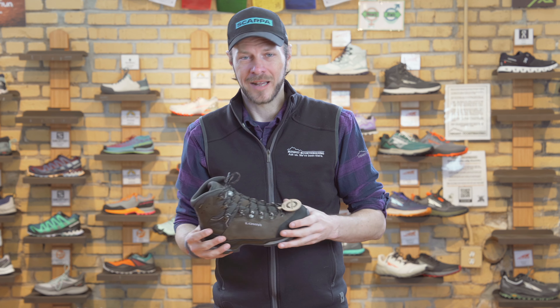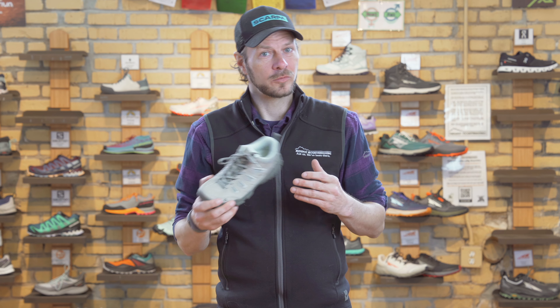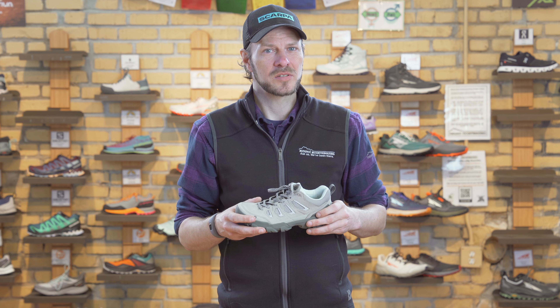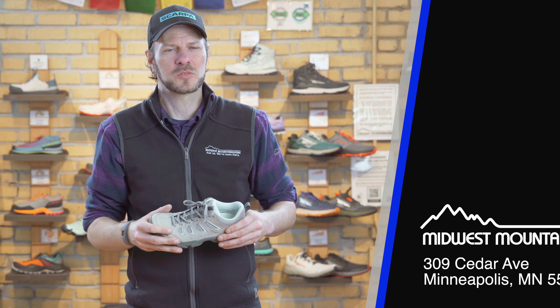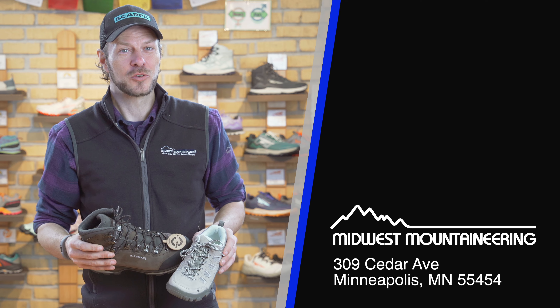Choosing the correct footwear on your next hiking adventure can actually lead to a great experience or can lead to you regretting your purchase. Whether you're looking at buying a heavy backpacking boot or a low hiker for a through hike or a day hike, choosing the correct footwear might make that trip one of the best or make you think twice about buying your next shoe. Hopefully this video helped you out. If you have more questions, swing on in to Midwest Mountaineering — we'll get you in the right footwear that will fit your next hiking experience.